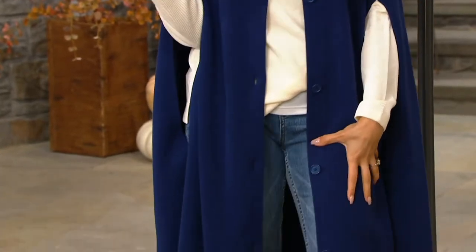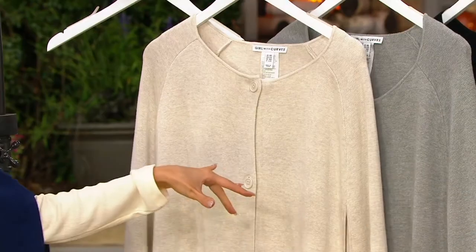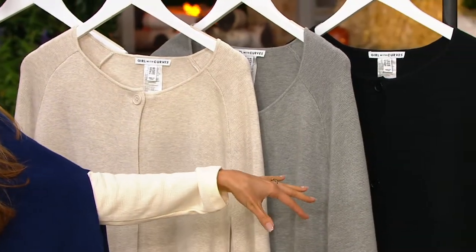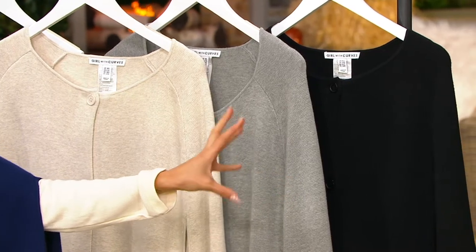I'm in the Navy. We have the Heather Oatmeal with fewer than 500 remaining, Heather Gray with fewer than 200, and Black is the most limited with fewer than 150.